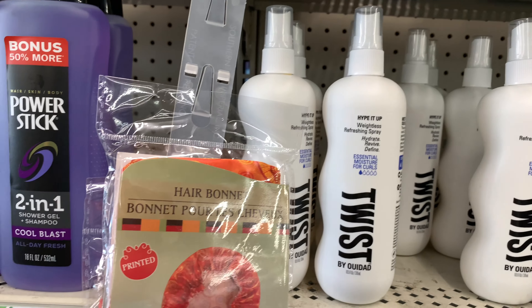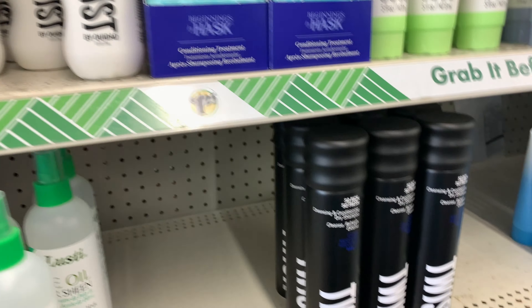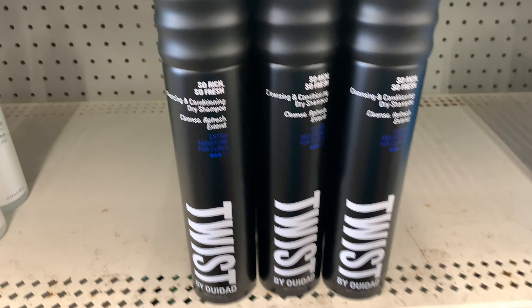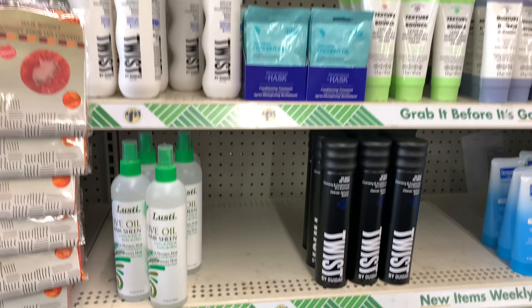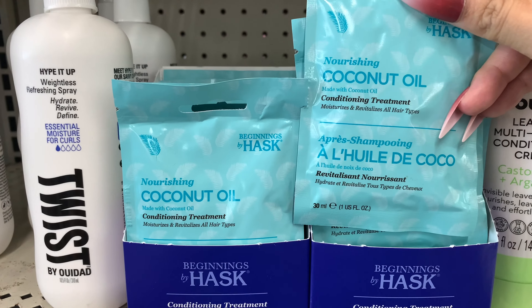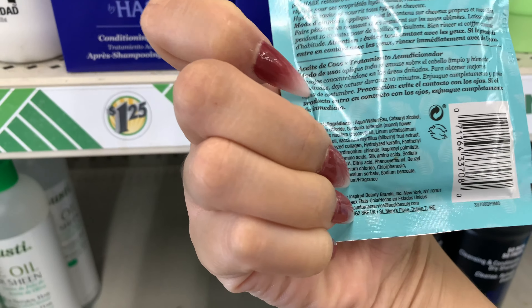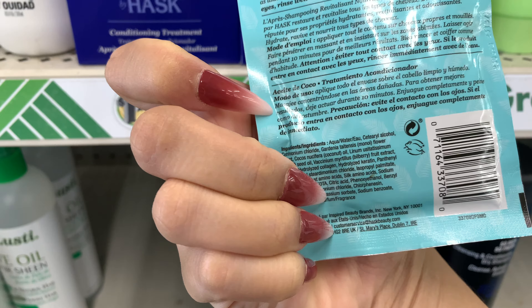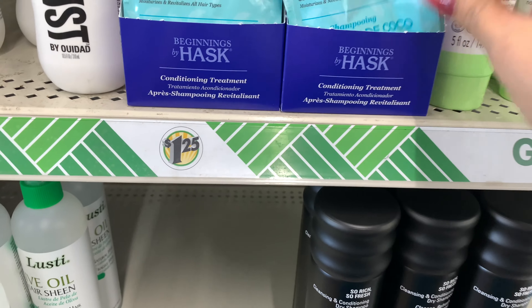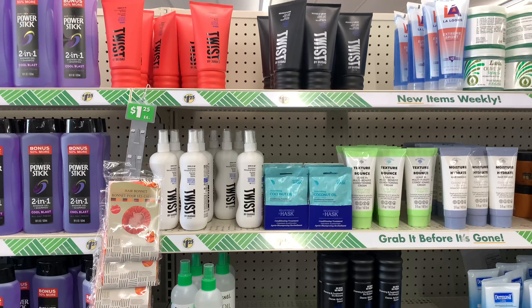And the Hype It Up wet-less refreshing spray — I think I may get all of it because at $1.25, come on. I've never seen the Twist stuff at my local Dollar Tree. They also have a nourishing coconut oil conditioning treatment. You have to read the ingredients because it's not always just coconut oil. But all the new Twist products are $1.25.